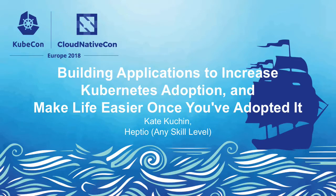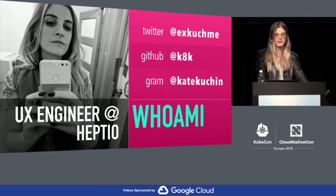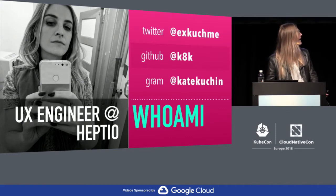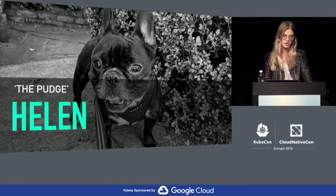Good afternoon. My name is Kate Kuchin and I am a software engineer at Heptio. Today I'll be talking about making UIs to make Kubernetes more accessible and easier to use. You can find me on Twitter at Xcuchme, on GitHub at Kate K, and on Instagram at Kate Kuchin, which I only mention because that is where the pictures of my dog are.